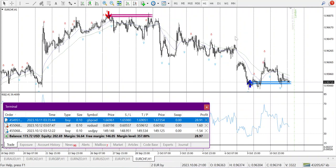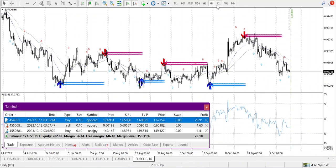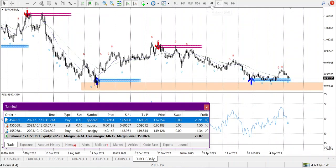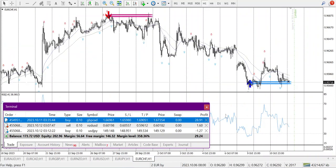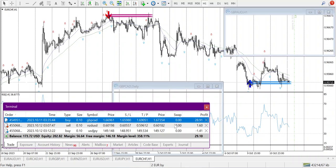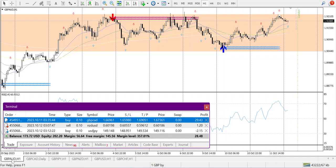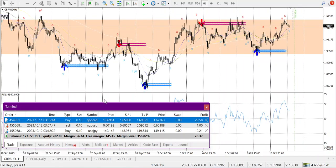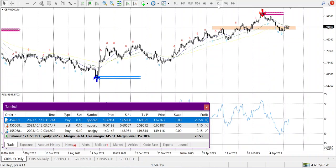My first loss of the day is $1.50. Weekly, daily, and H4 — it is within a range and going down on H1. Moving on to GBPAUD. At the 21 EMA it formed a very good morning star candle. Weekly is uptrend but the risk on daily is too big.